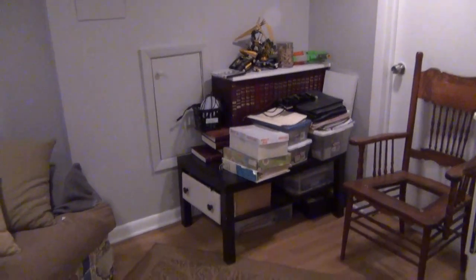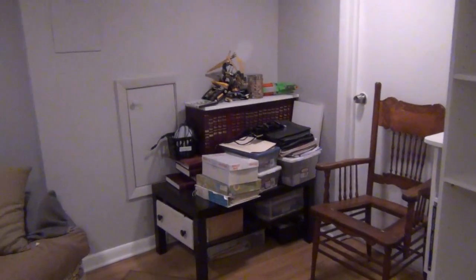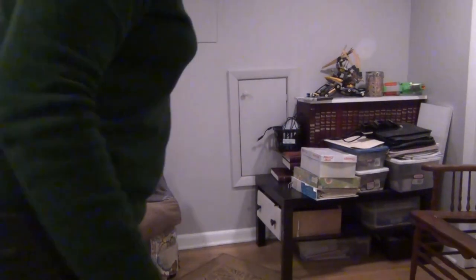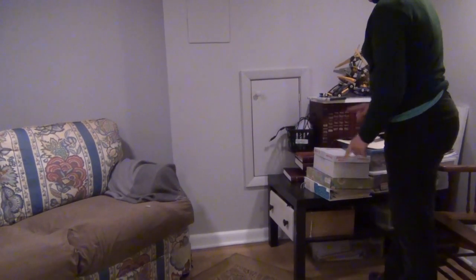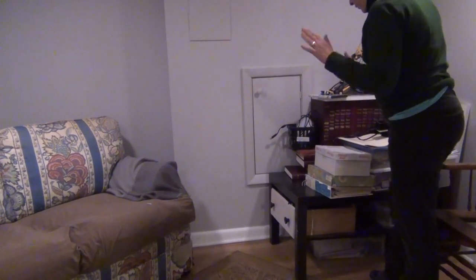I'm going to empty this corner right here, place the bookcase in there and start decorating. That's pretty easy - I'm going to take all of this stuff and move it to the sofa. That way I can push that new bookcase in and start filling it up again.